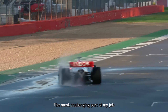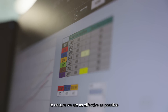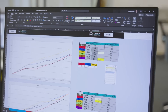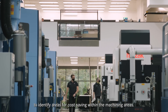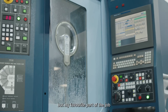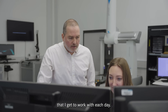The most challenging part of my job is to understand and manage internal manufacturing costs to ensure we're as effective as possible within the new Formula 1 cost cap regulations. In this new world, reduction of costs is key to our success as a department. It's why I work alongside managers and cost analysts to identify areas for cost saving within machining areas. It's a real pleasure working with my close group within machining, but my favourite part of the job is the variety of activities and people that I get to work with each day.